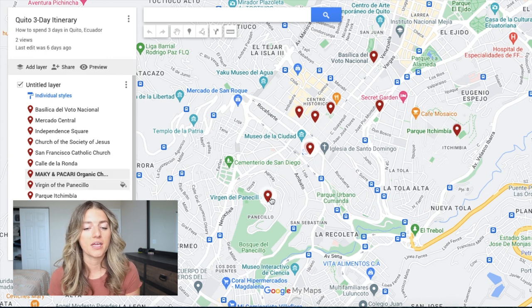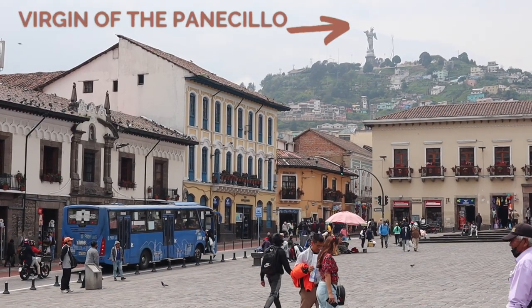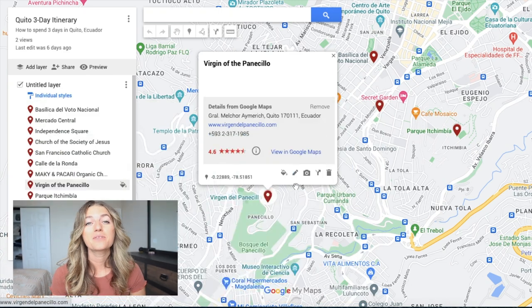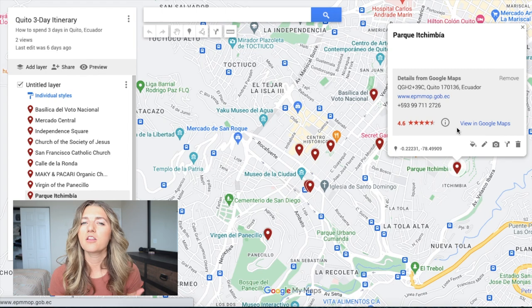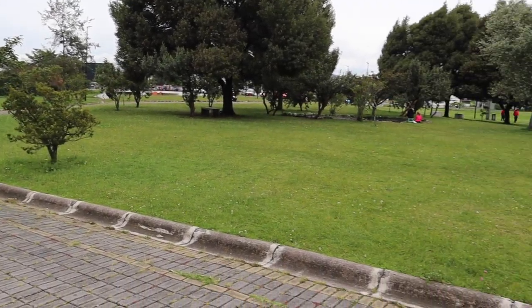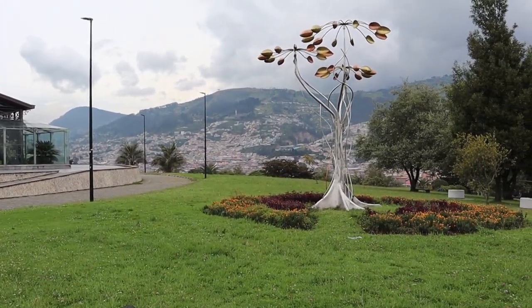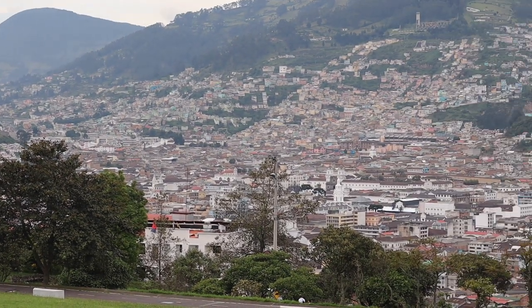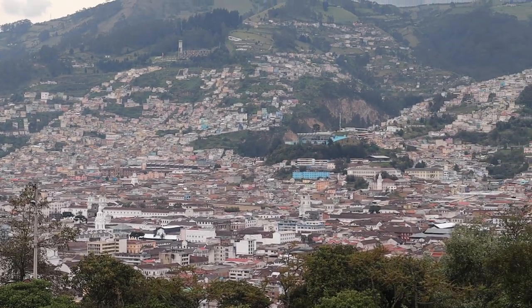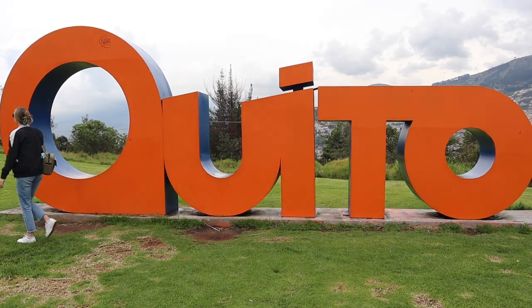Option one is the Virgin of the Panecillo, a statue up on top of the hill — it gives you great views of the famous statue and all of Quito below. Option two is Ichimbia Park, which also offers amazing views of the city but with more of a local feel. I personally like Ichimbia more because I like the local and authentic experience. Everyone up there was local families kicking around a soccer ball, playing with their dogs — it just made me feel like more of a local, relaxing in the park and soaking in the views. There's also a Quito sign up there for a great tourist photo.